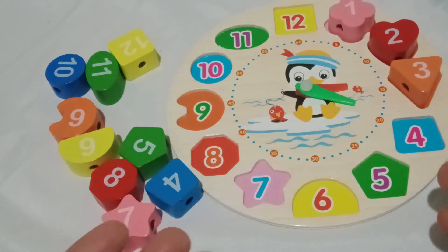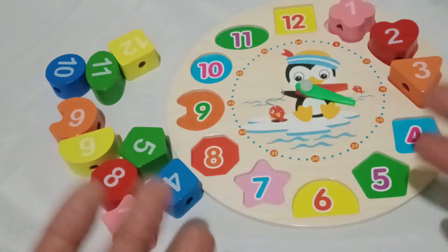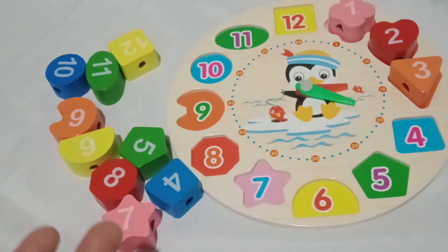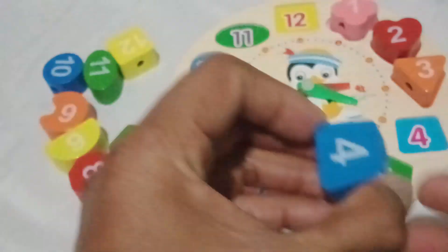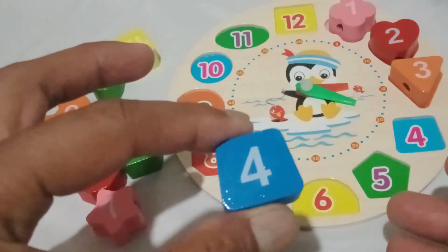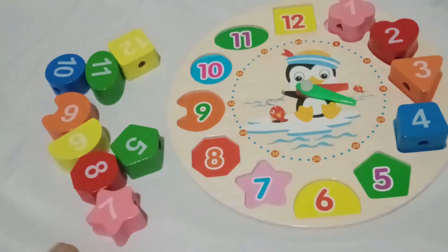We're doing a fantastic job! We're doing incredible, toddlers! Our clock is looking colorful and exciting, but there are so many more shapes and numbers to discover. Are you ready for some more fun? Oh, what do we have here? It's a fabulous blue square. Can you say blue square? Fantastic! Let's figure out the number in the blue square. What number is it? Yes, indeed! Number four is in the blue square. Pop it right in there. Look how it fits perfectly!